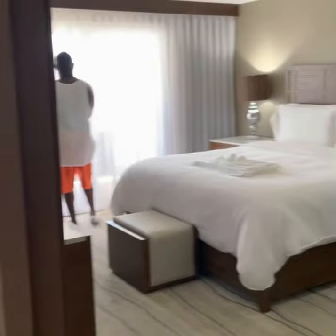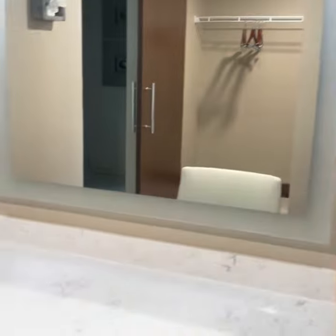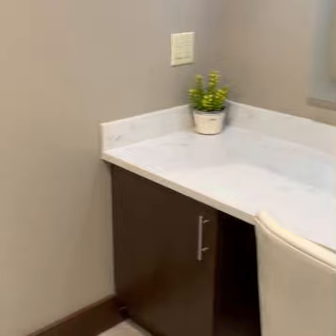Look at that — look how big it is, oh my gosh! This is like a seating area. I love it! Here's the closet. There's a safe right there.